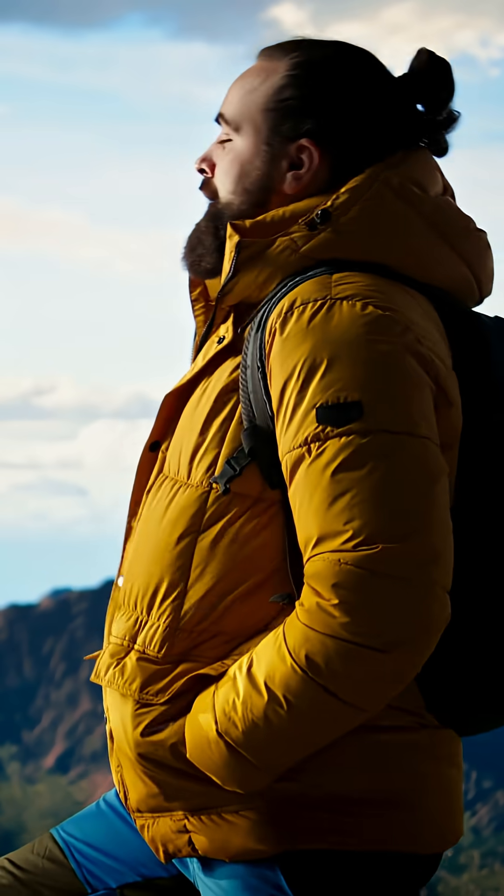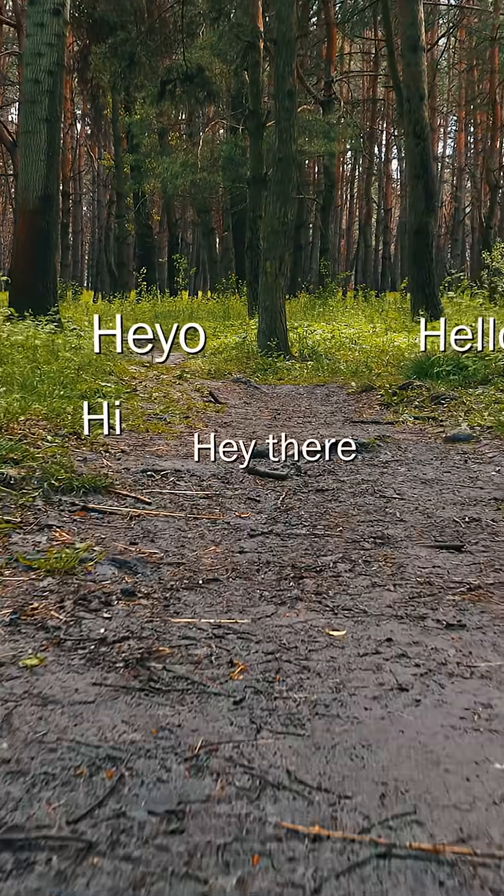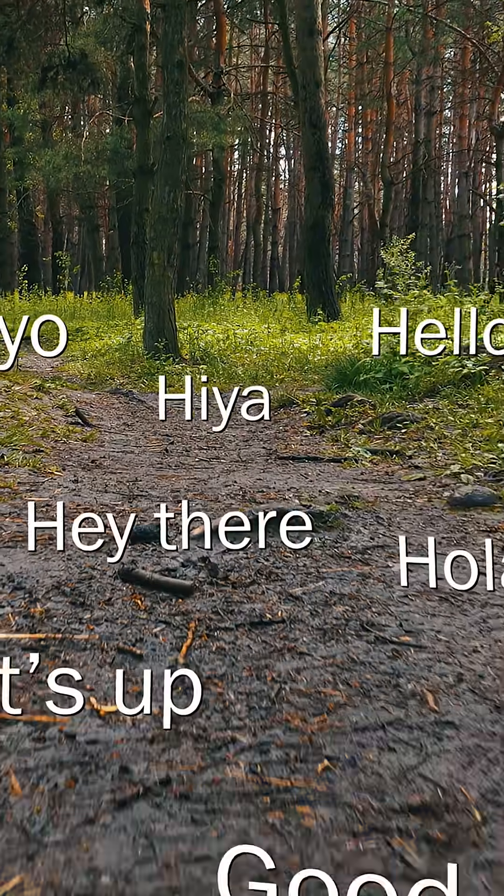Through this network, they can even help family members out — sending nutrients or just checking on each other's health. So next time you're out in the woods, breathe deep, look down. You might not hear it, but there's a whole forest conversation happening all around you.